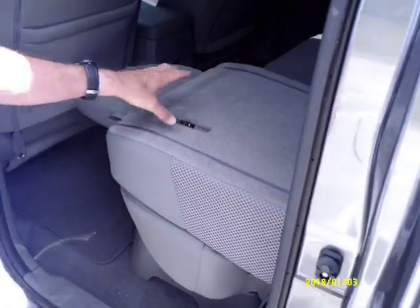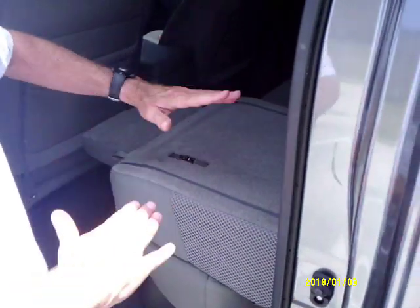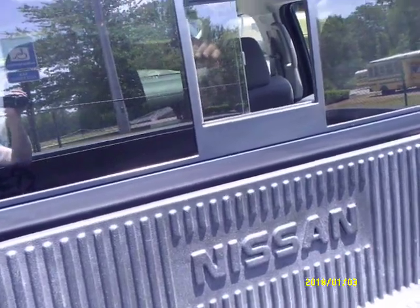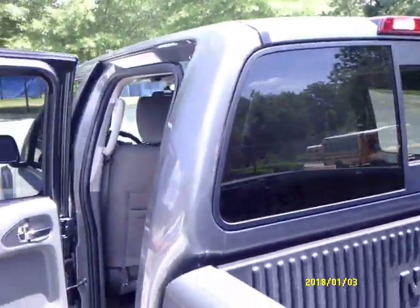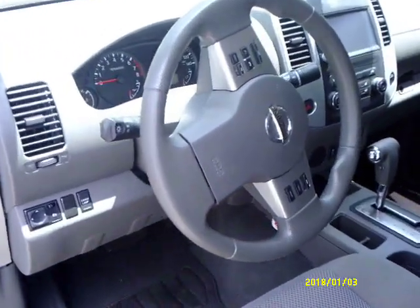Let me show the storage. You have some storage underneath the seats right there, and it's a 60/40 seat so you can fold down one side or the other or both. You just pull this here, and if you want a flat surface to put your luggage or what have you, you can fold both sides down and you have a flat surface. It also has the rear opening window.